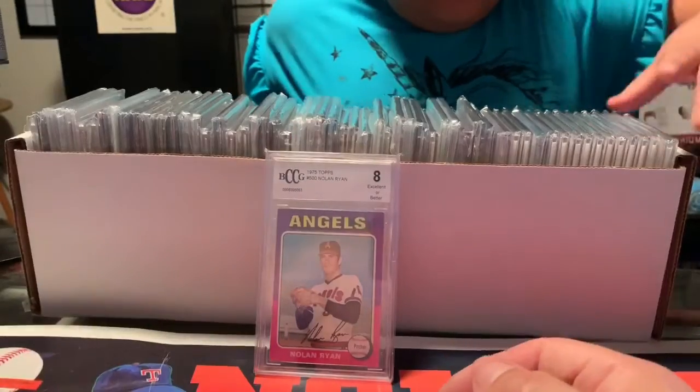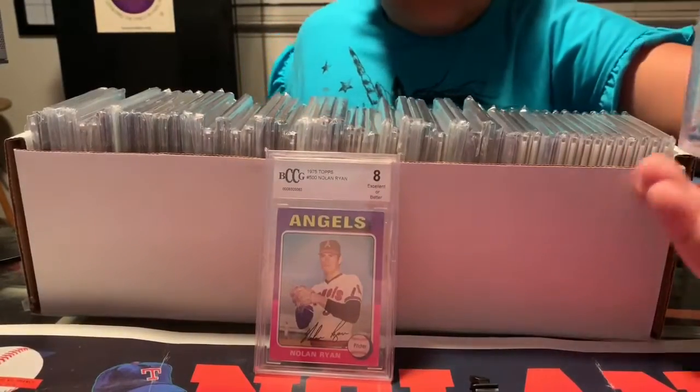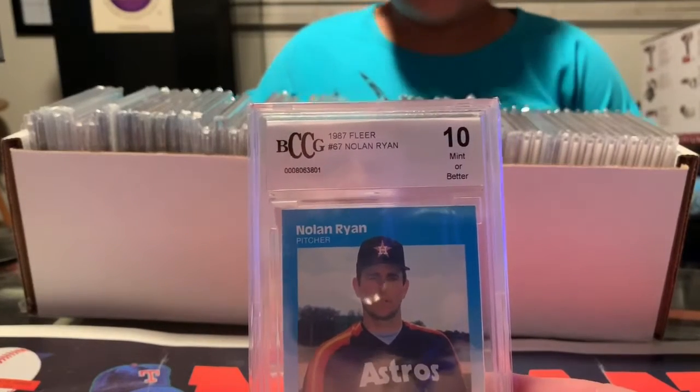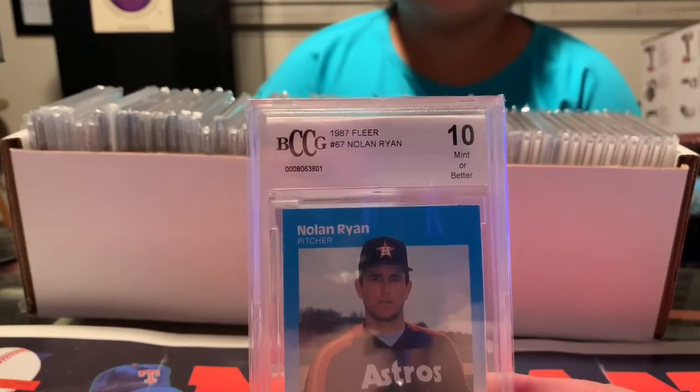Go ahead and pull another card, Mia. She's going right down the line. So we have a Mint 10, also by Beckett — 1987 Fleer.